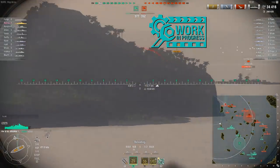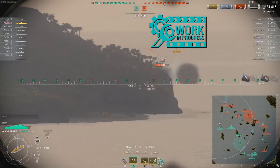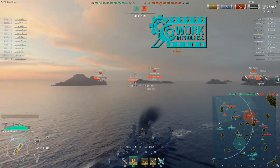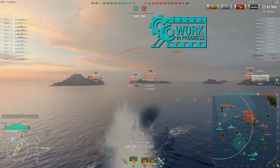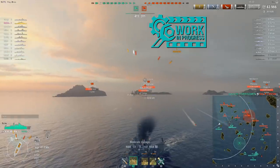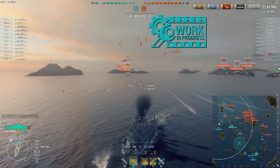Almost heaven indeed. West Virginia, my mountain mama. This ship is an absolute blast. This tier 6 battleship is just a lot of fun. So let's talk about some statistics of this ship in general.